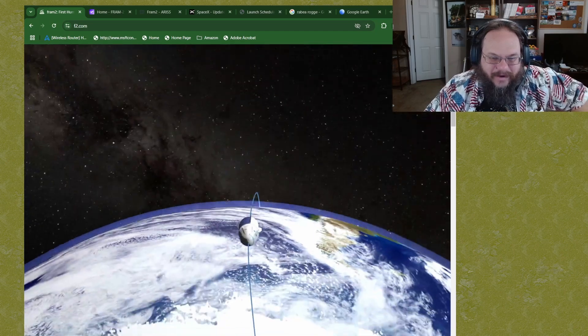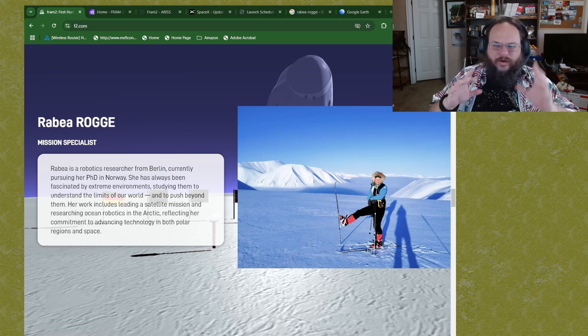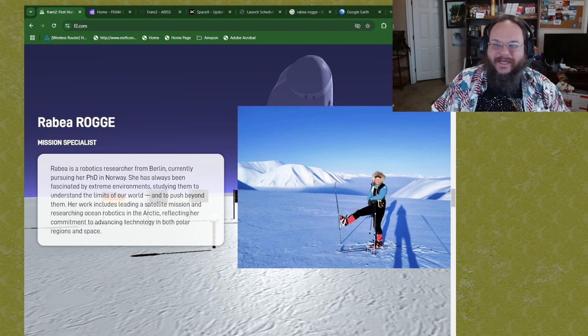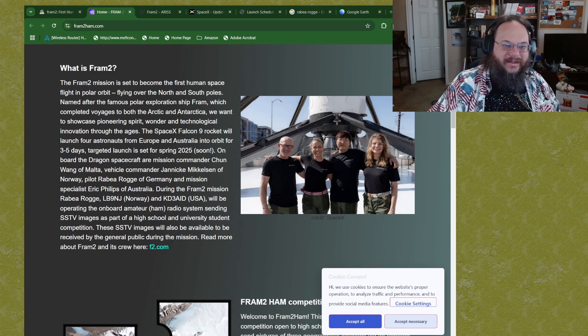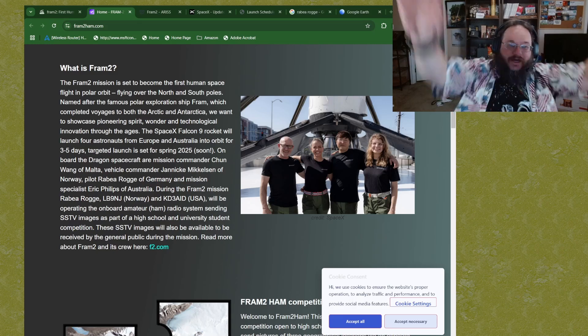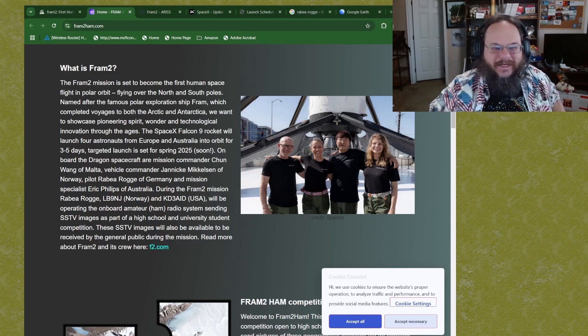There are going to be four astronauts on this launch. Most notably for amateur radio operators: Rebea Ruge. She is pursuing her PhD in Norway — that is so awesome — and she's also a licensed amateur radio operator in Norway. Her Norwegian call sign is LB9QY, and she also has a US amateur radio call sign: KD3AID. Thank you for getting a US amateur radio license!